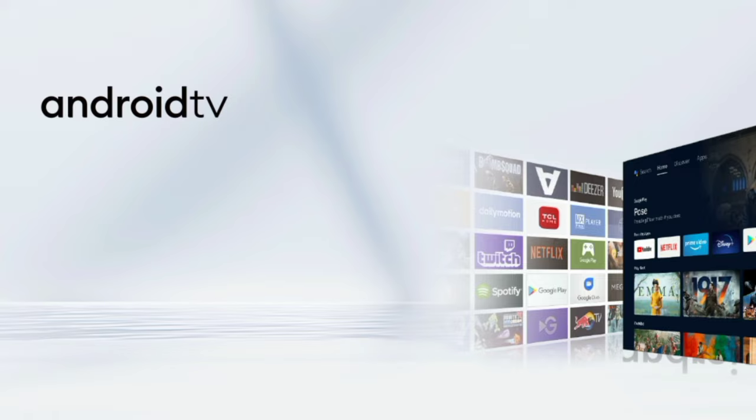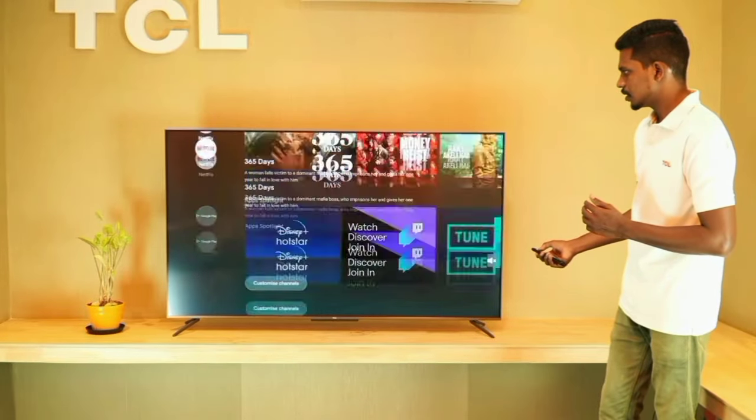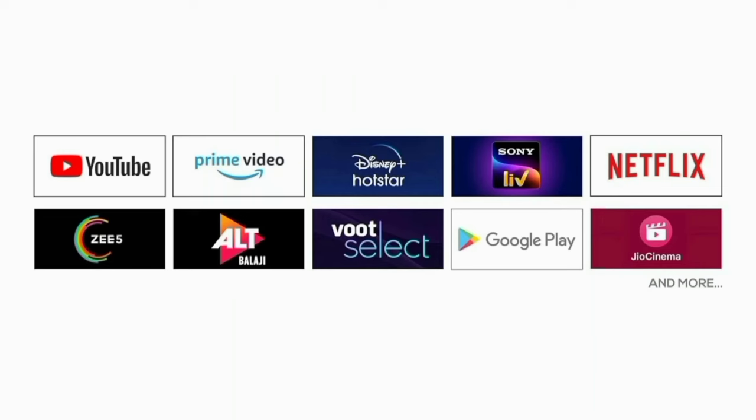This Smart TV comes with pre-loaded OTT apps. You get YouTube, Netflix, Amazon Prime Video, Jio Cinema, Sony Live, Voot, Zee5, and Airtel. These are available right from the home page.